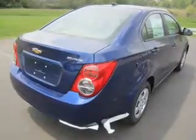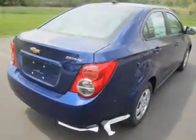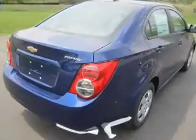Keyless entry, power door locks, Bluetooth wireless, an AM-FM stereo, an alarm system, power steering, air conditioning.